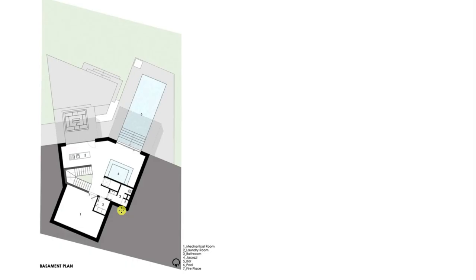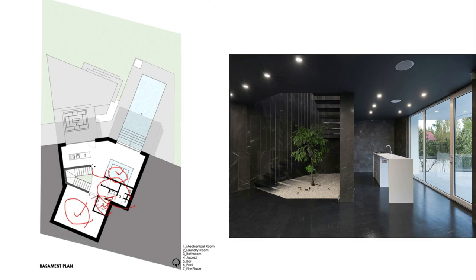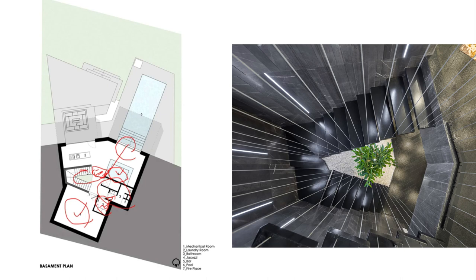In the basement floor we have the mechanical room and the laundry room, next to the shower and toilet for the swimming pool and jacuzzi. It would have been better to design a threshold space before entering the jacuzzi and swimming pool area, because the humidity and moisture can rise from the jacuzzi to the other floors through the staircase and affect the air and temperature of the house.